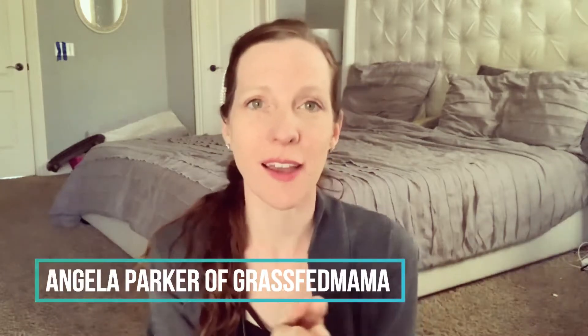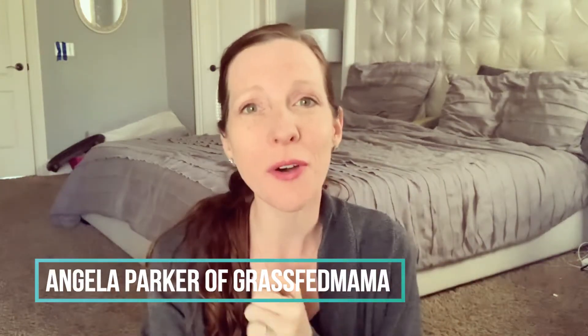Hey there, it's Angela of grassfedmama.com where we talk about things that are all low-carb, keto, and healthy mama-friendly. Today I'm going to be talking about a little bit of keto troubleshooting. If you have struggled with the keto lifestyle before and want to start, or you've been thinking about starting keto and have heard from friends or family about how they had some trouble, let's dive in.